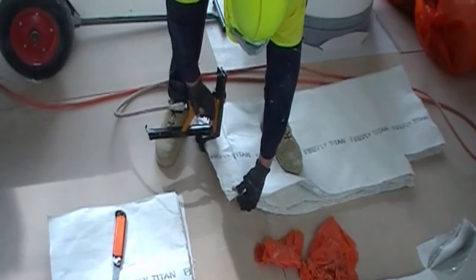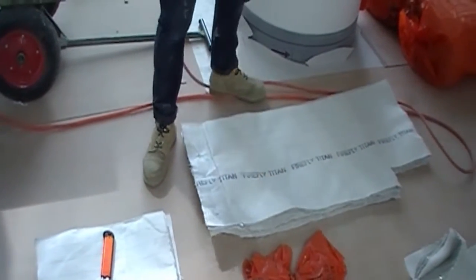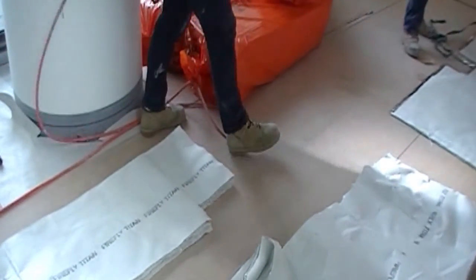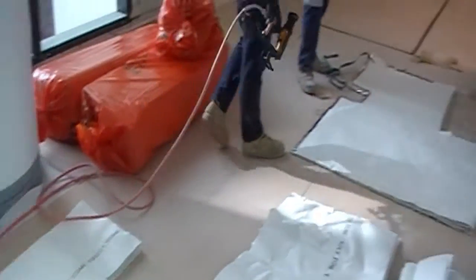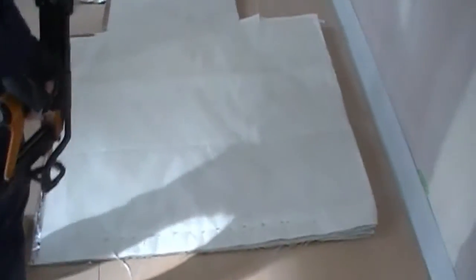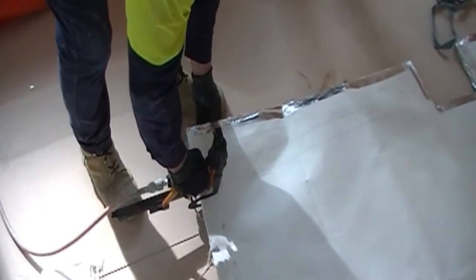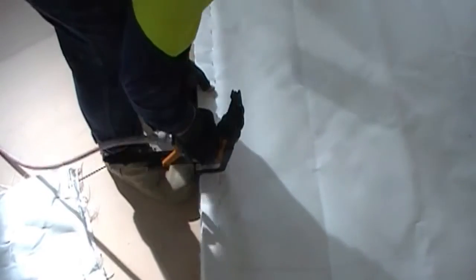It gets held together with staples and strappings depending on the application. Over here we are using it on the Perth Children's Hospital where there's some movement in the joins between the buildings and we need to create a fire barrier. This product can be folded and manipulated so it can compensate for any movement in any joins.